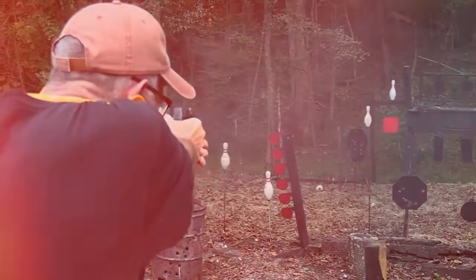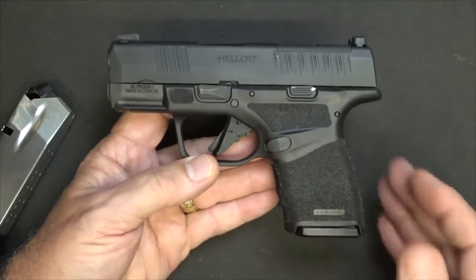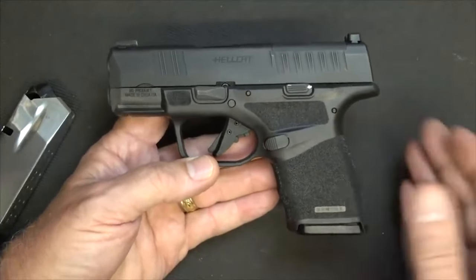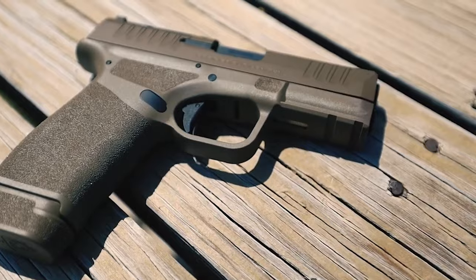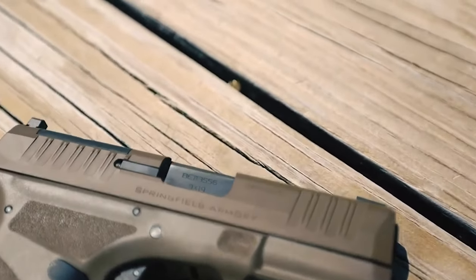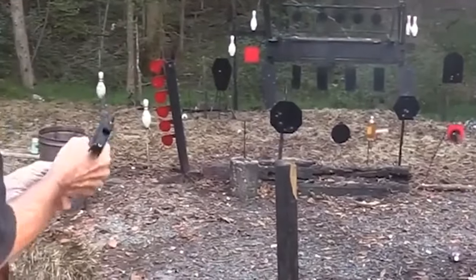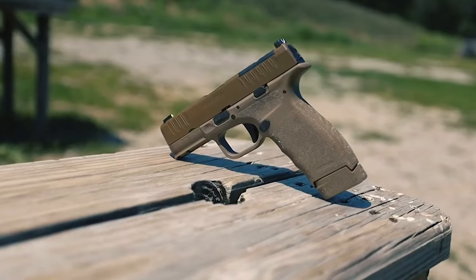The Hellcat is chambered in 9mm, a widely available and popular caliber known for its manageable recoil and sufficient stopping power. This makes it suitable for a wide range of users, from beginners to experienced shooters. The 9mm ammunition also tends to be more cost-effective and readily accessible compared to other calibers.